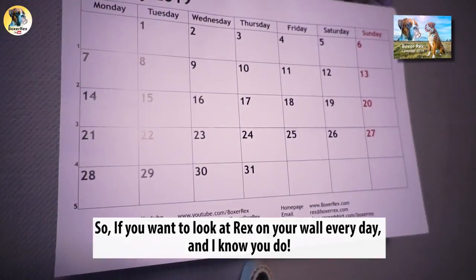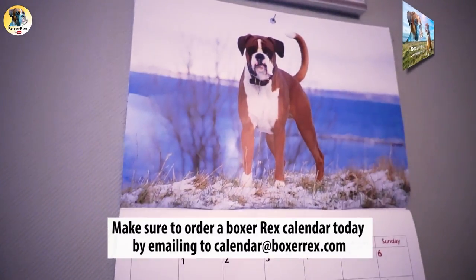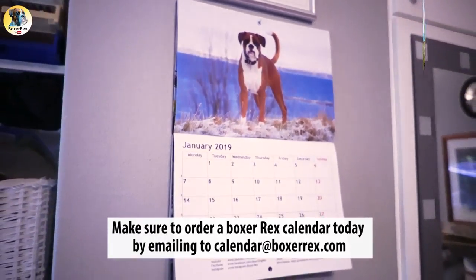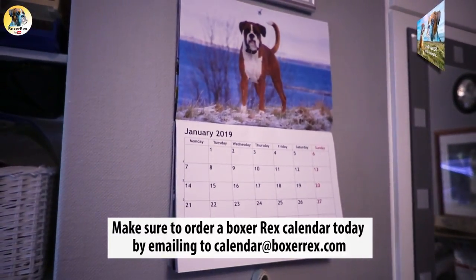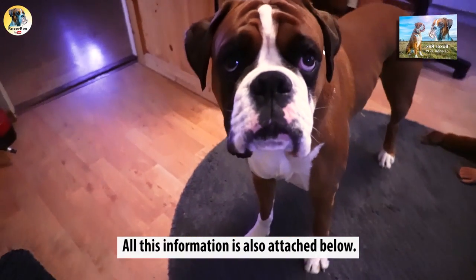So if you want to look at Rex on your wall every day — and I know you do — make sure to order one today by emailing calendar at BoxerRex.com. All this information is also attached below.